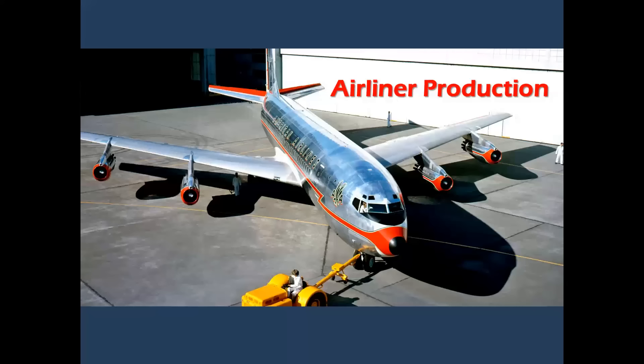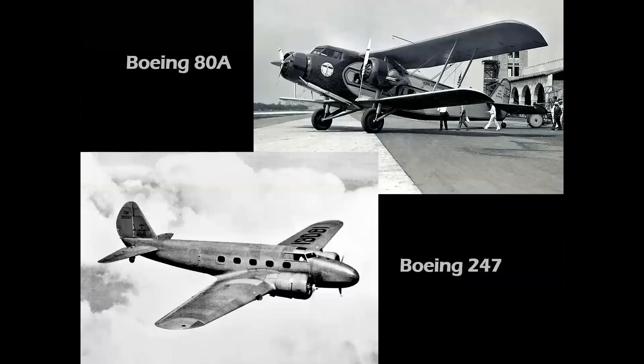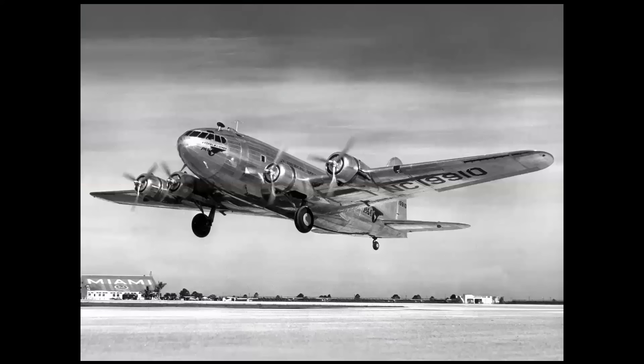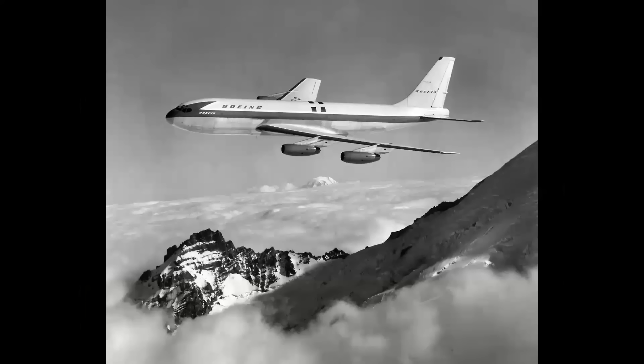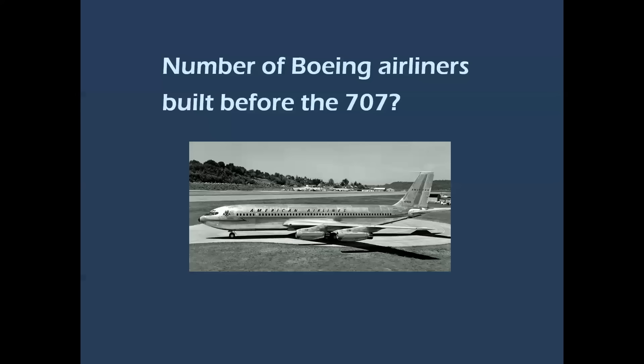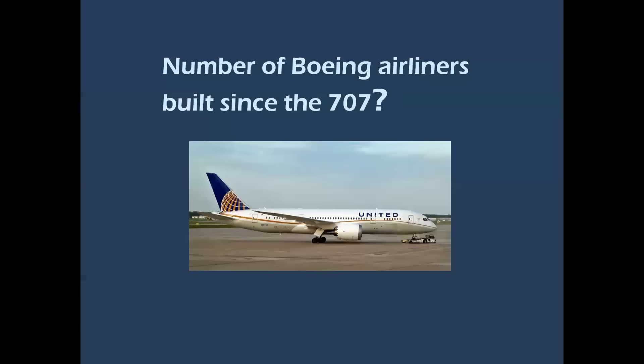By comparison, let's look at airliner production — a lot of surprises here. Boeing's early airliners included the 80 series, 247, the world's first pressurized airliner the 307, the 314 flying boat, and the 377 Strato Cruiser, leading up to the revolutionary 367-80 prototype jet transport, which first flew in 1954. The total number of Boeing airliners built before the 707? Just 169. But since the first 707? 21,500 airplanes.